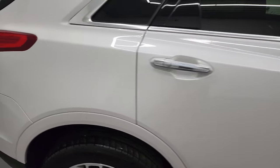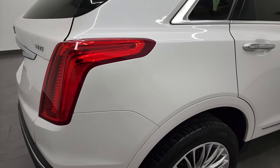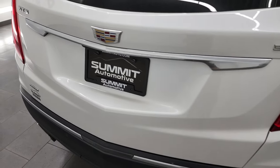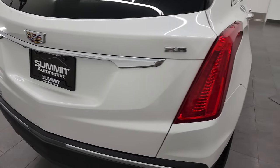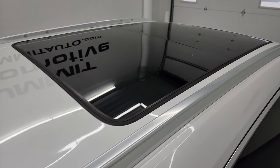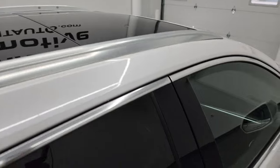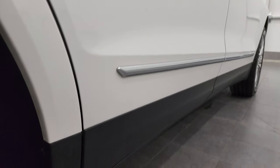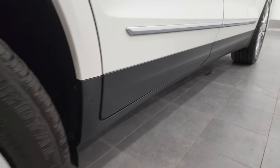I take these HD videos so if you are far away or cannot make the trip down but you're still interested in purchasing the vehicle, you can see the vehicle, hear the vehicle, and have confidence in what you're looking at before you even get here. So when you do get here, there are no surprises and you can make a smart and informed buying decision from wherever you're at. And if this video helps you make that buying decision, let your salesman know that you saw the video and that Brett sent you.